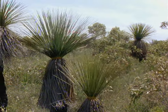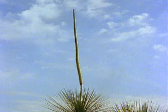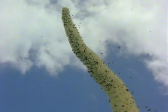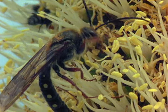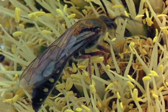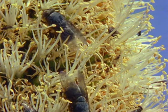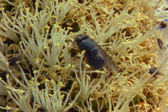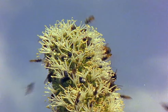European settlers called this tall flower spike a black boy because they thought it resembled a native carrying a spear. As the weather gets warmer, an insect appears which most Australians would rather do without: the bush fly. The black boy provides nectar for these ill-equipped opportunists. Bush flies mainly feed on carrion and dung, and their short tongues cannot reach the nectar deep inside scarlet banksia flowers, but here they can easily mop it up from the surface.